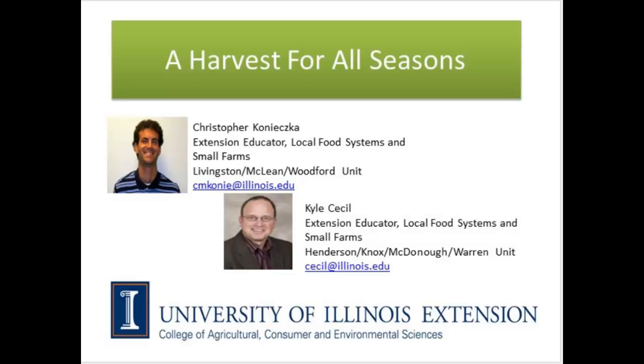Hi everybody, glad to see you all on tonight. My name is Kyle Cecil, and I'm an Extension Educator with the University of Illinois. I have a colleague on with me teaching tonight — Chris, do you want to jump in and introduce yourself? Sure. My name is Chris Konichka. I'm a local food and small farms educator in Livingston, McLean, and Woodford Counties here in central Illinois. It's a pleasure to be with you all this evening talking about high-tunnel production. I'll be doing the second half of the presentation, so listen to Kyle for a while and then I'll be back.